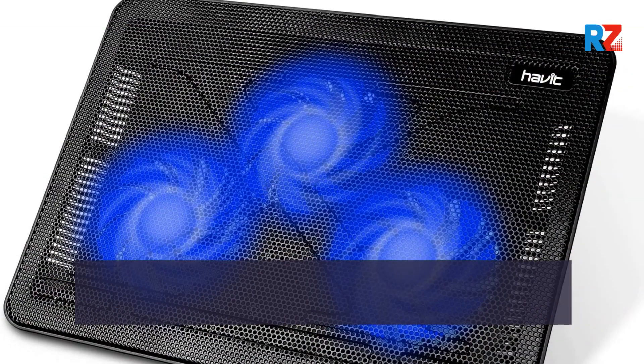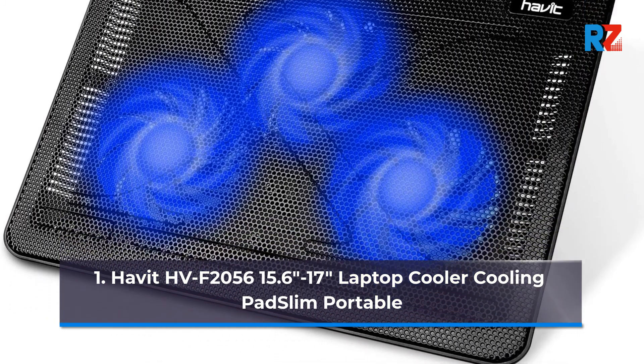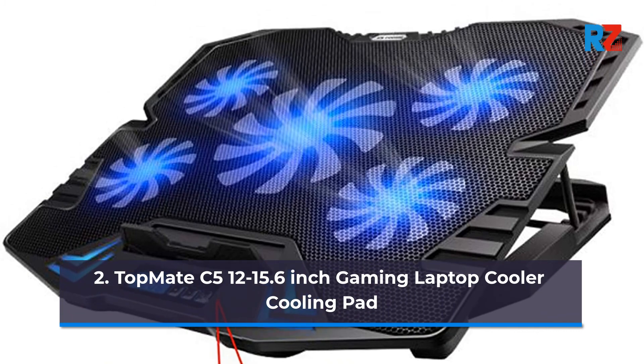1. Havit HVF 2056 15.6-17 Laptop Cooler Cooling Pad Slim Portable. 2. Top Mate C5 12-15.6-Inch Gaming Laptop Cooler Cooling Pad.